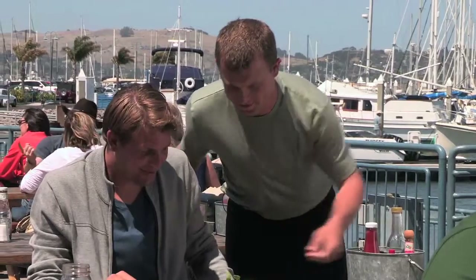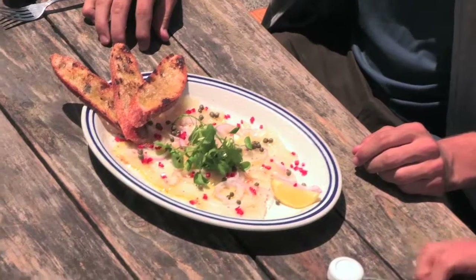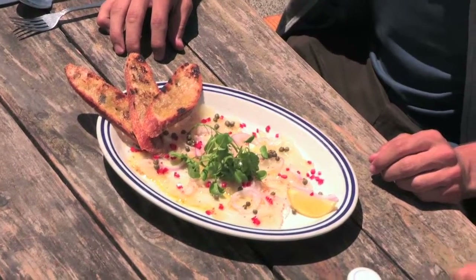I'm here in Sausalito at Fish. Kenny told me when I was in town I had to come by. Fish here in Sausalito is known as having some of the best seafood in all of San Francisco, and I can't wait to give it a try. Hey Kenny, what do you got for me? This local halibut carpaccio, caught last night. It's gonna be beautiful.